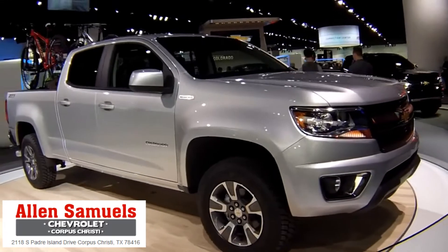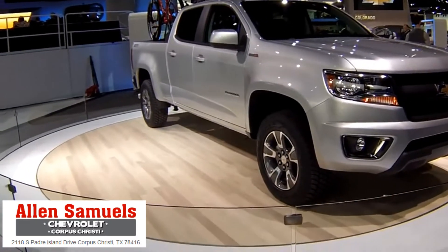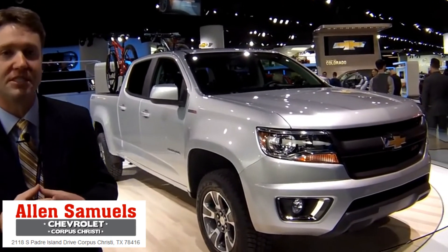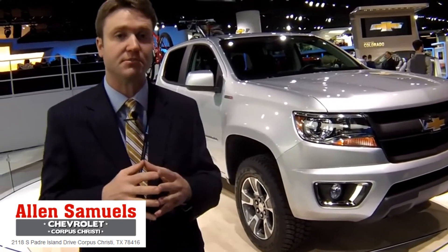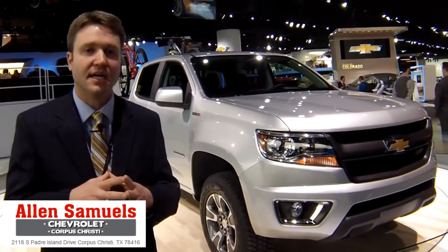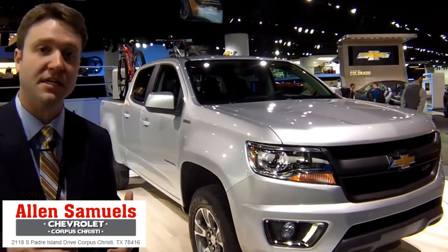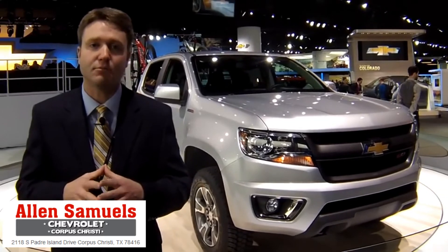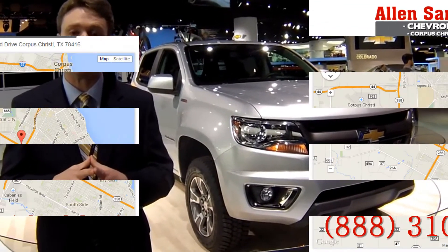Pretty brawny-looking pickup, but they're very impressed with what they've done inside as well, which is refine the vehicle, offer great fit and finish and improved materials. Before, the mid-sized trucks — especially GM's mid-sized trucks — had very cheap interior materials and were just not a particularly comfortable or refined place to be. They're hoping to change that with a vehicle like this, and we'll show you the GMC Canyon a little bit later.